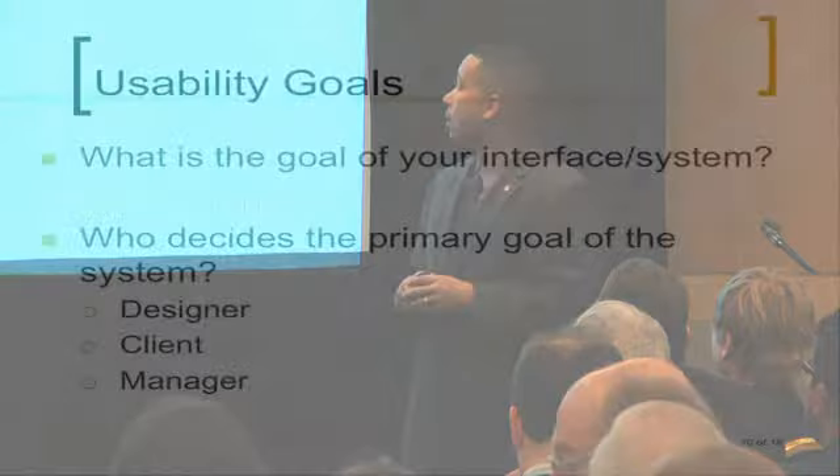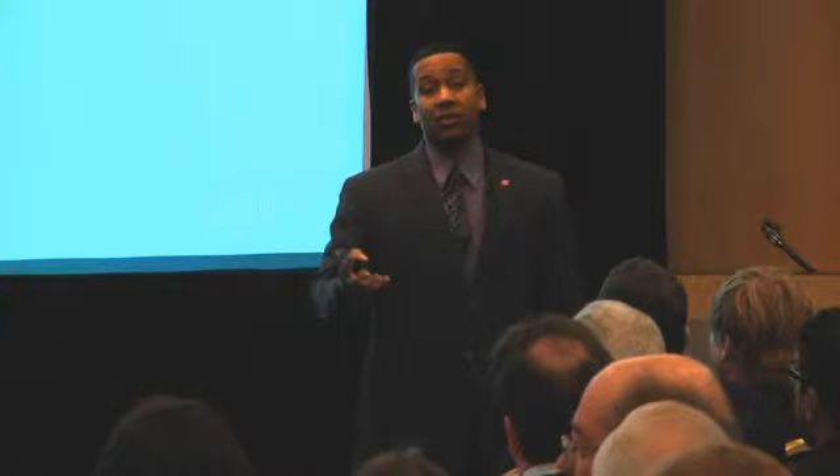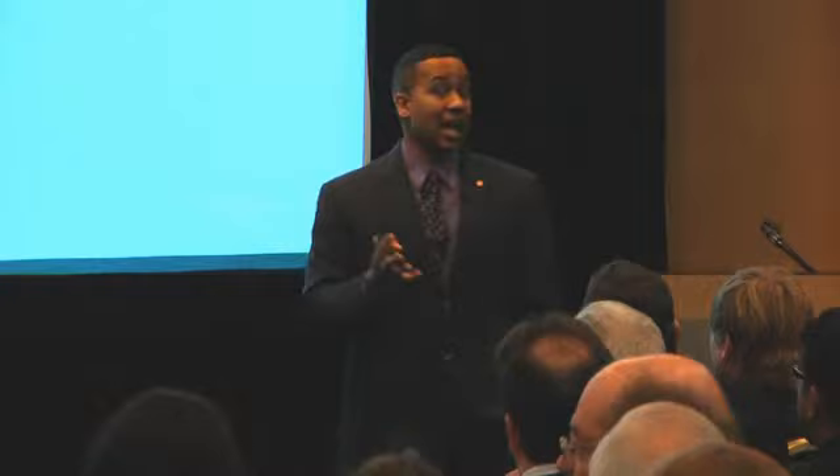When we work with clients, they often ask: who gets to decide the primary goal of the system — is it the designer, client, or manager? There are different players, and each weighs in on what aspects are important. So the question becomes: who decides if you built the system right? Is it the right interface? Does it work?